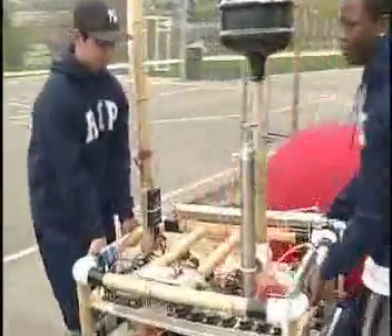Most of the robotics class is on the football team and we're pretty strong, and then we decided to test the bamboo — so we grabbed them and we started banging them against everything and they didn't break at all.